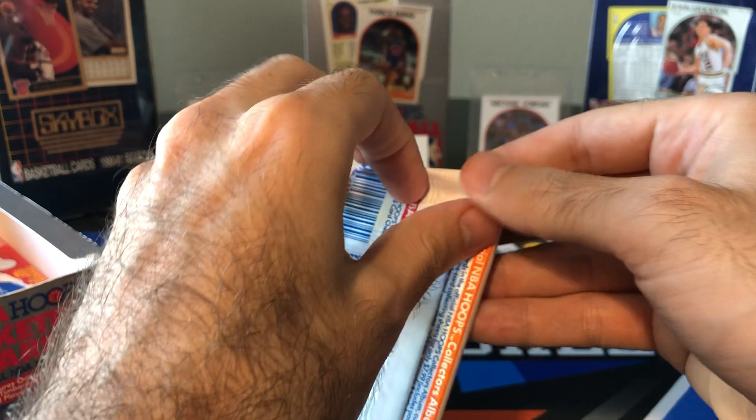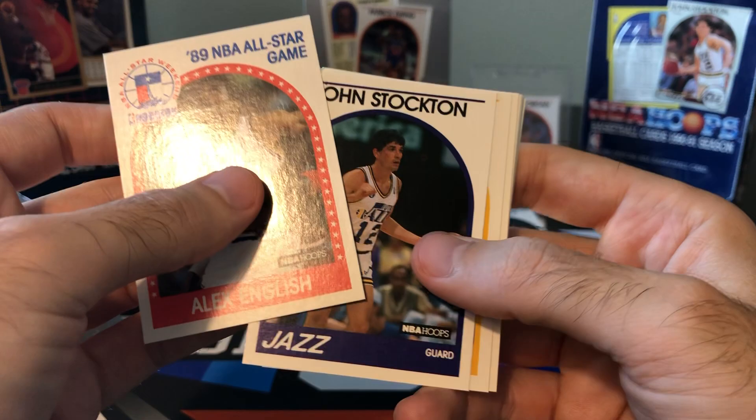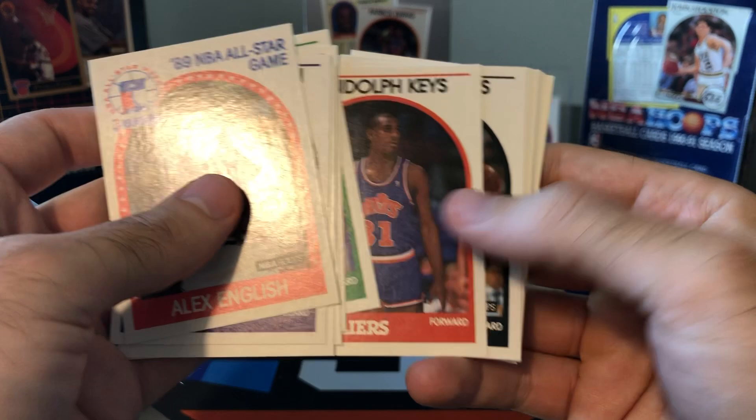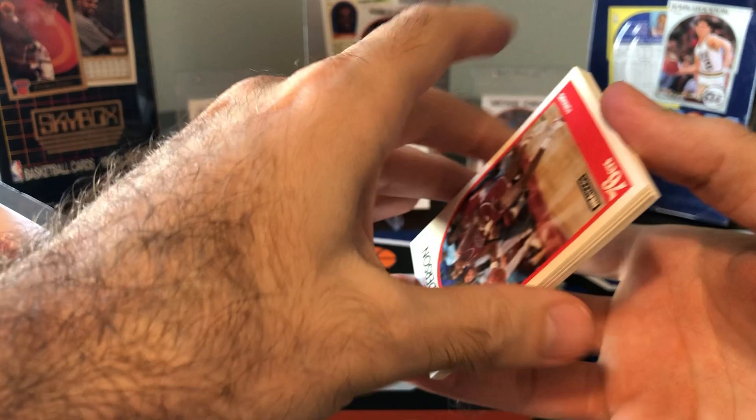Still no David Robinson. I'm surprised he's so hard to find. I guess they knew people were going to be opening these packs and boxes looking for Robinson, so they were probably a little stingy with throwing those in there. It's all the same guys in the last pack. And Perry, Vinnie Del Negro, Jay Vincent, Stu Jackson, Joe Barry Carroll. There's another Bird — put our Larry Legend over there. Getting down to the end, I think we got about eight packs left, so we're getting close to finishing up this box.